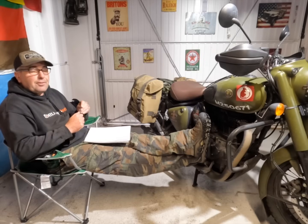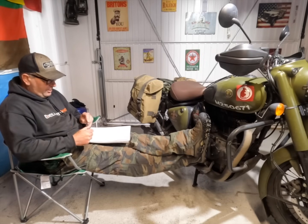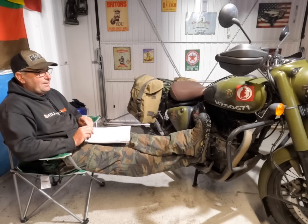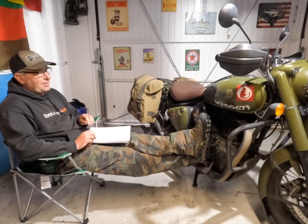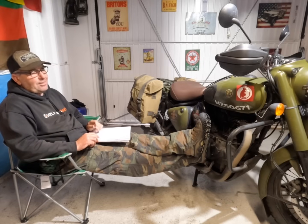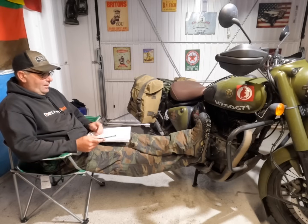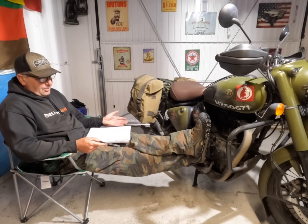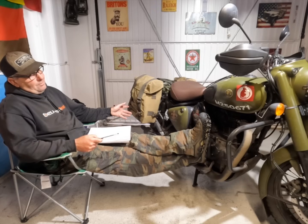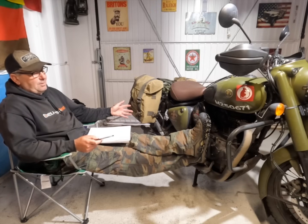The road tax is £52 a year. My insurance with one year's no-claims discount at 52 years old was £136 on renewal. So that's under £200 a year to tax and insure, and roughly 90 to 100 miles per gallon on average. And you're running on tube tyres which are cheap to buy compared to tubeless.